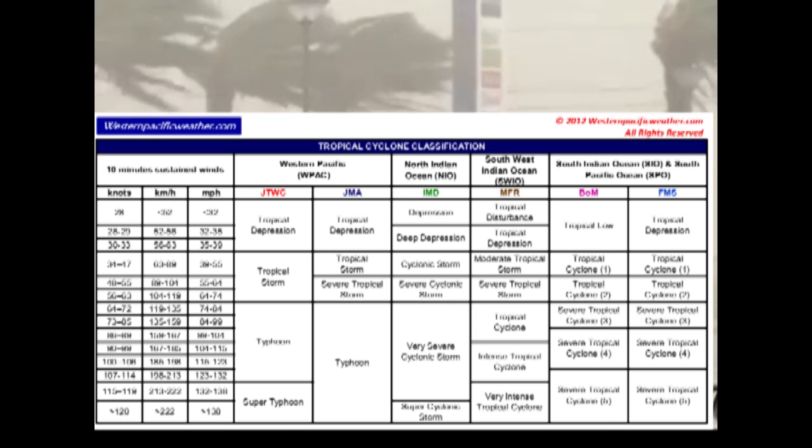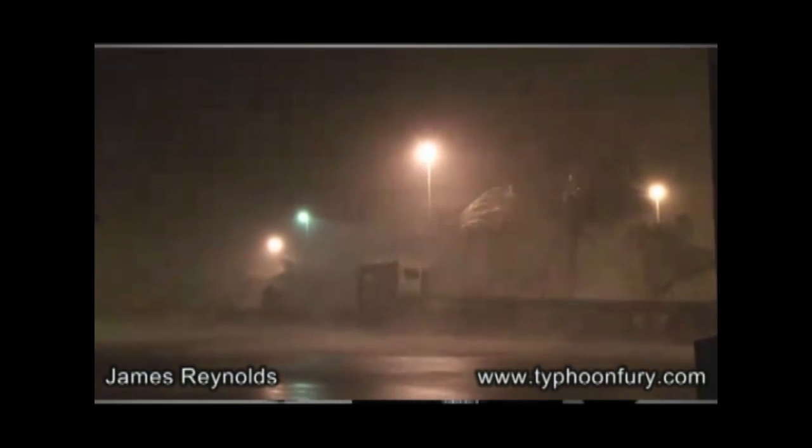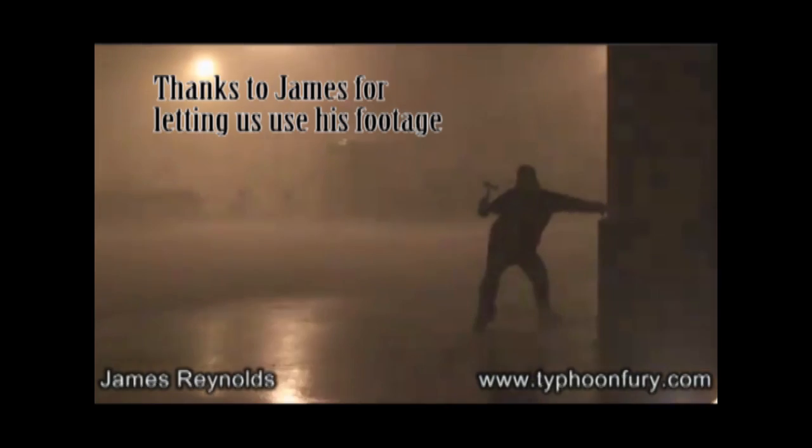Using JTWC, if a system further intensifies up to the equivalent of a Category 4 tropical system in the Atlantic, they call it a super typhoon. But just typhoon is good enough, because any intensity of a typhoon will still possibly cause destruction — even though the more intense it is, the more destruction we are going to see. So now we have our full-blown typhoons causing destruction across the western Pacific.